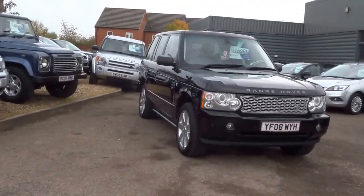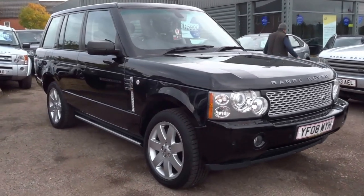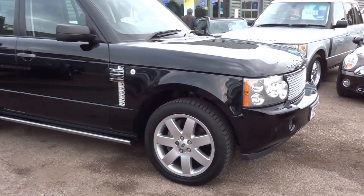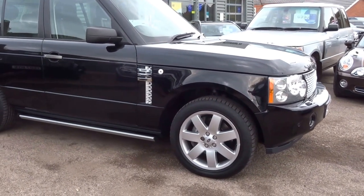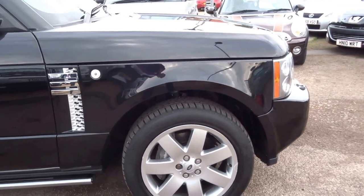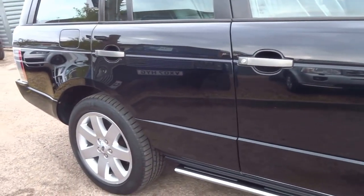Welcome to Country Car. My name is George. I'm just going to take this opportunity to walk you around this beautiful Range Rover. The idea of this video is just to walk you around, show you the overall condition of the car and just highlight some of the key features and specification.